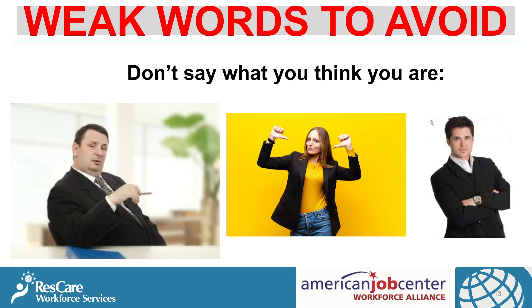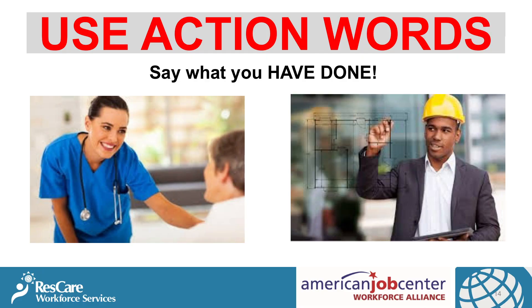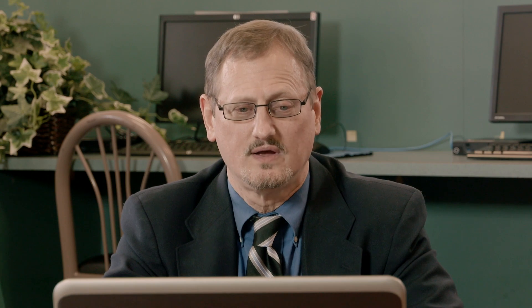In your resume, there are certain weak words that have been overused. You don't want to say things like 'team player,' 'high attention to detail,' or 'people person' — they're old, overused, and not effective. Use action words and say what you have done. Things like 'spearheaded,' 'upgraded,' 'transformed,' 'initiated' — those words show action. For a full list of these action words, check the website at workforcealliance.biz. For your keywords, you can always pull those from the job description and use industry standard keywords.